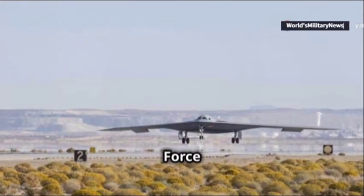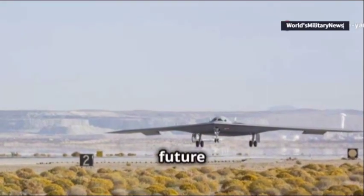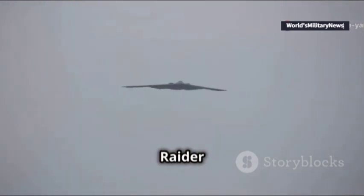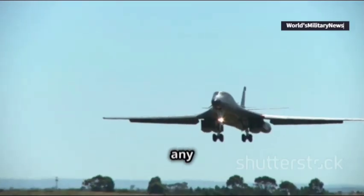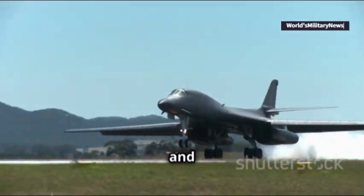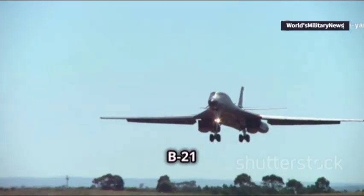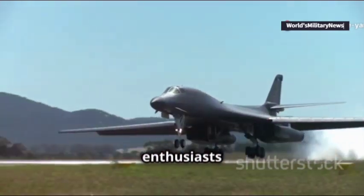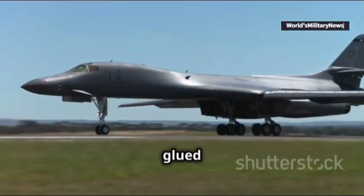On September 18th, the U.S. Air Force gave the world a glimpse into the future of airpower by unveiling the first-ever footage of the B-21 Raider in flight. This isn't just any aircraft — it's the world's first sixth-generation bomber and a true marvel of modern engineering. As the B-21 Raider soared over Edwards Air Force Base, aviation enthusiasts worldwide had their eyes glued to the screen.